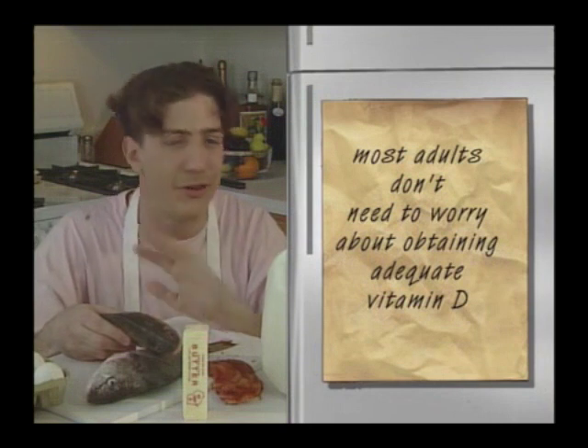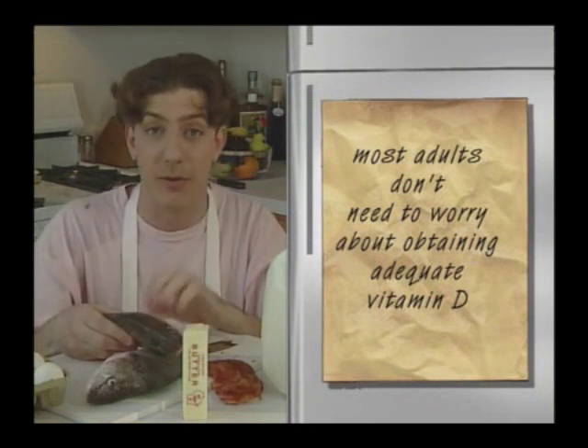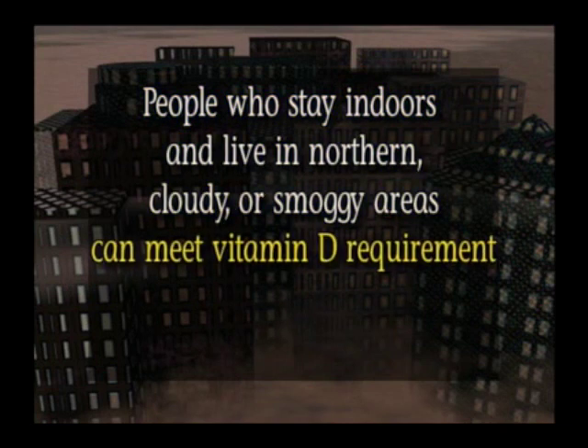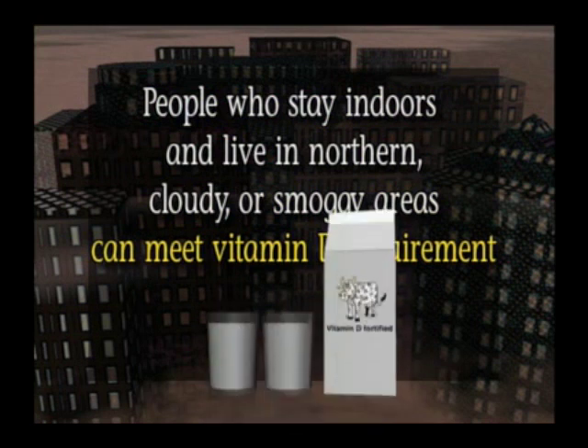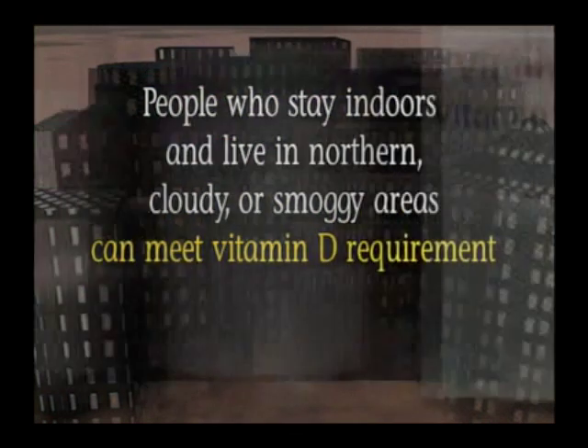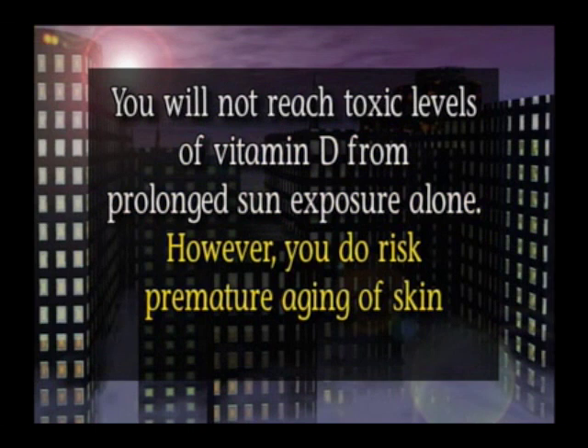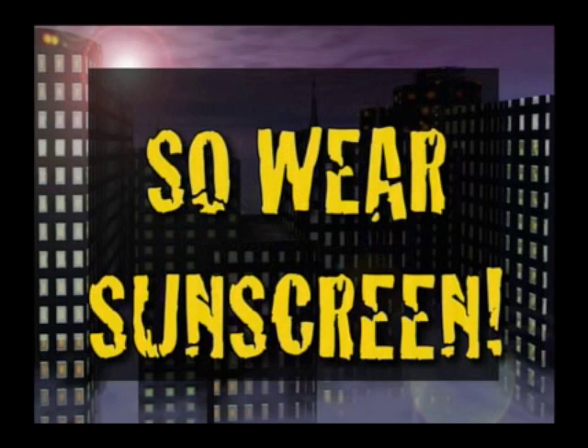However, most adults do not need to worry about obtaining adequate vitamin D. People who stay indoors and live in northern, cloudy, or smoggy areas can meet their vitamin D requirement with two glasses of vitamin D fortified milk daily. You will not reach toxic levels of vitamin D from prolonged sun exposure alone. However, you do risk premature aging of the skin and skin cancer. So wear sunscreen.